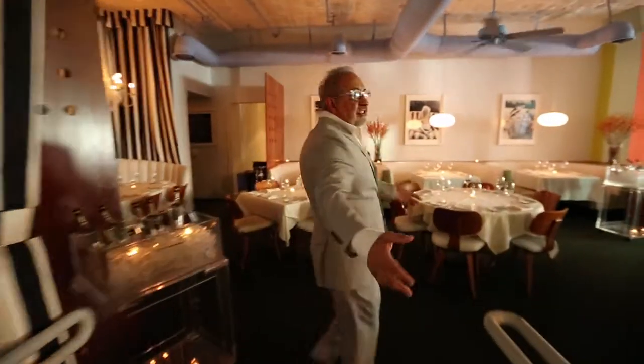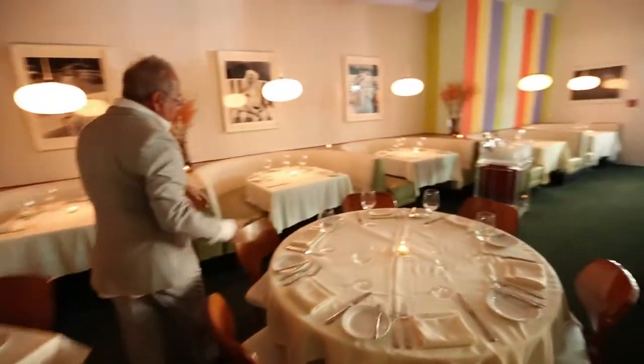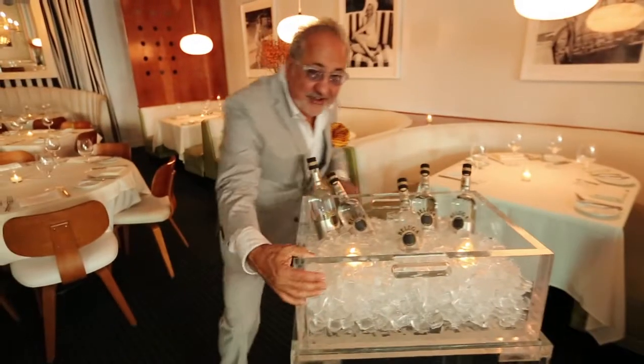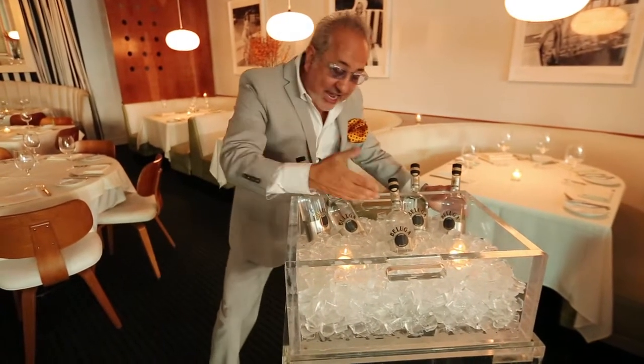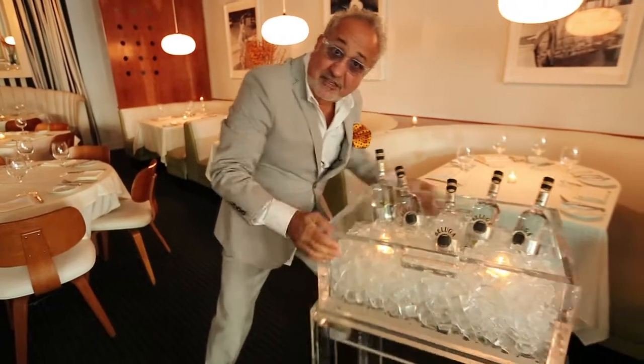Welcome to the dining room. This is our dining room and it seats about 65 to 70 people. All these tables expand and can be made into rounds or tables of ten. Let me show you our VOD cart — this is another offspring of the VOD box, and this is where we keep our vodka ice cold to serve our guests. We have different bottles every week.